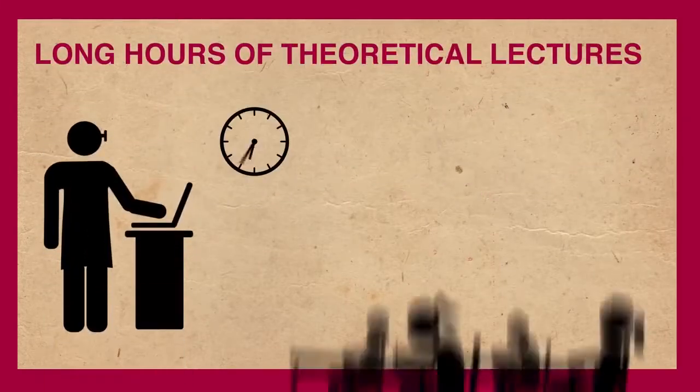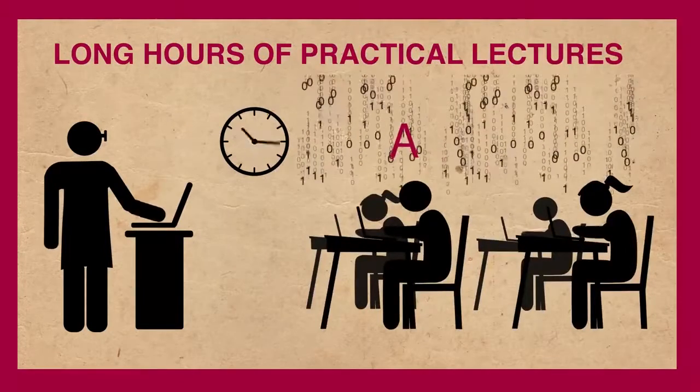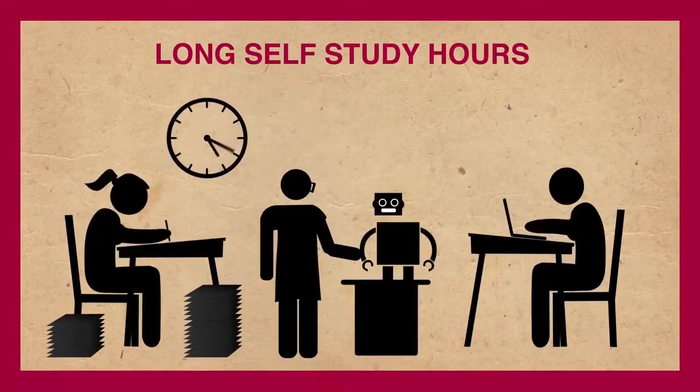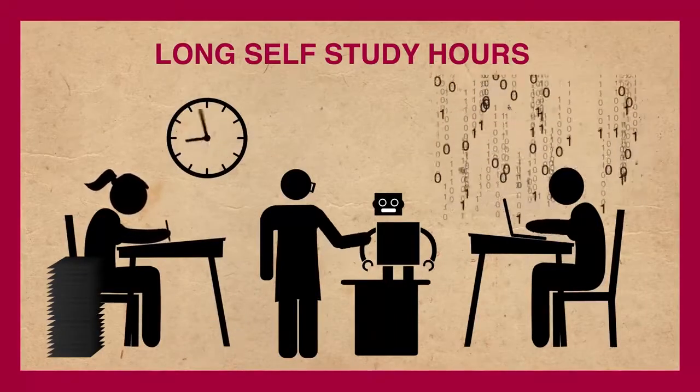As a PCJT Software Engineer, you will have to face long hours of theoretical lectures and practical lectures, which will give you essential knowledge from A to Z. You will also have to spend long self-study hours, exploring theories, doing a lot of practicals, and conducting many researches.